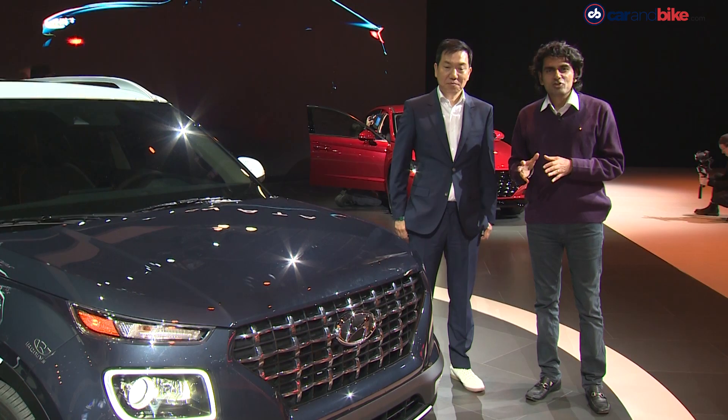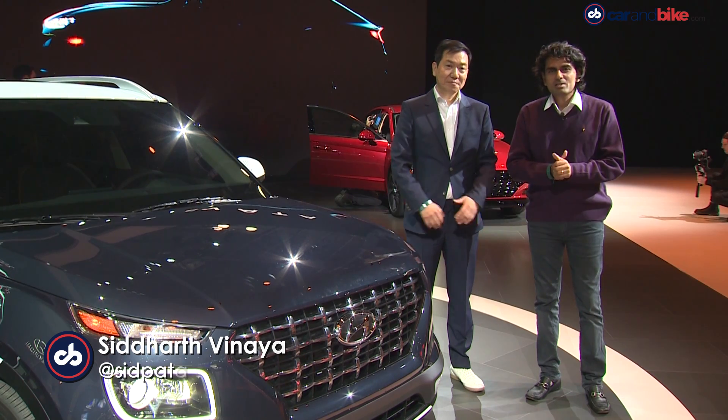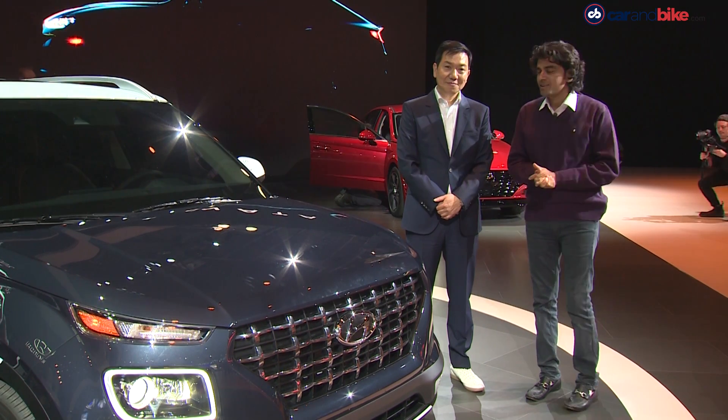Certainly the car that's getting all the attention from our perspective — the Venue is extremely important. A gentleman we've seen before on the show, Mr. Sangyuk Li, is the man who heads the design for these cars, also the Santro — that's the last time we spoke with him.